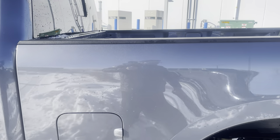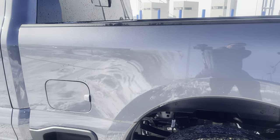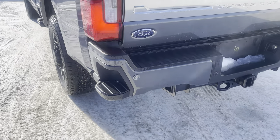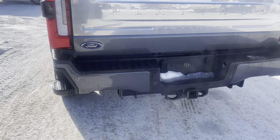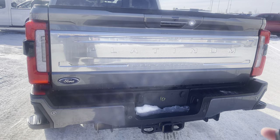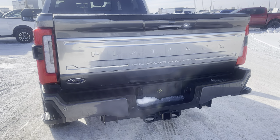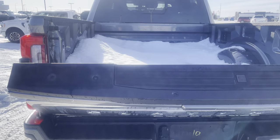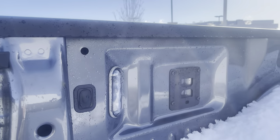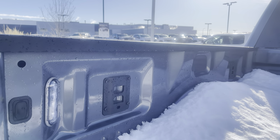This is the 6.75-foot short box configuration. There's a nice step to get into the front of the box, a nice step on the back bumper, and the back bumper does have back sensors in it. You see the Platinum moniker again on the tailgate, and if you want to lower that tailgate, you just hit this twice and it powers down for us. Inside the box there's a little snow — it's winter here — and we do have LED lighting and places to get removable cleats.